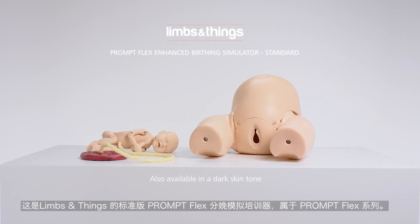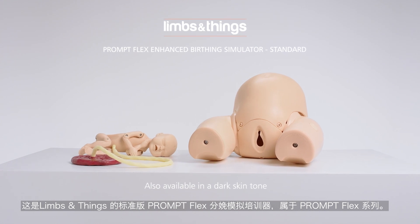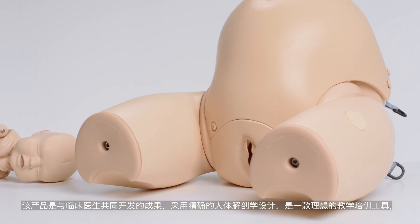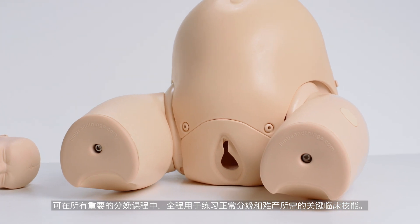This is the Limbs and Things Standard PromptFlex Birthing Simulator, part of the PromptFlex range. Developed with clinicians, it is anatomically accurate and an ideal training tool for practicing the key skills required for both routine and difficult births throughout all major birthing programs.